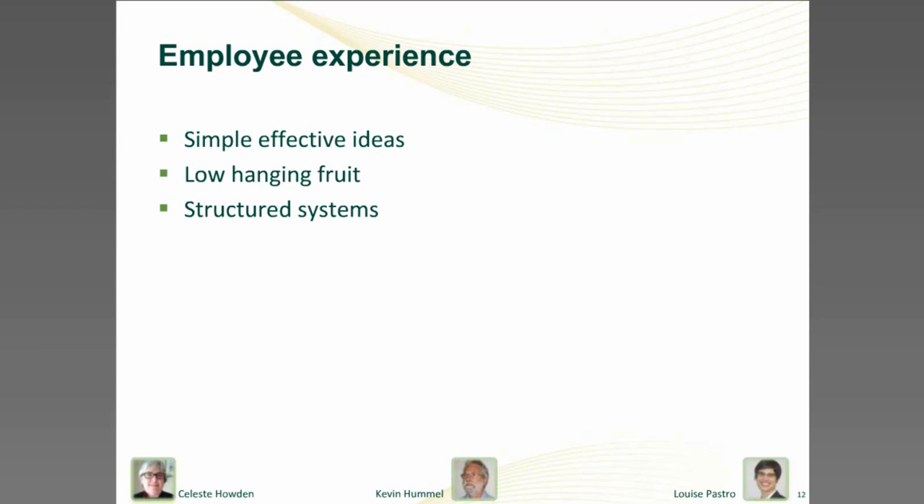Talking to employees often has other benefits — they feel valued, they get more motivated. And it is a great way of helping to pick some of the low-hanging fruit.